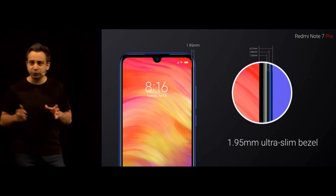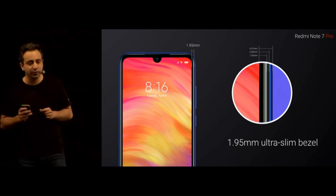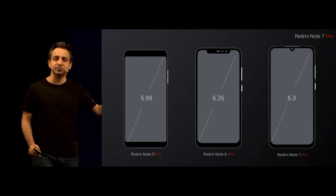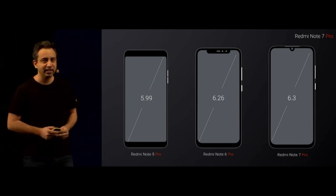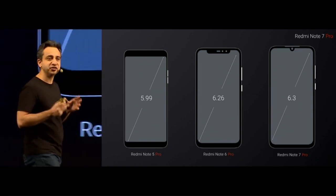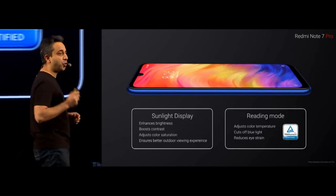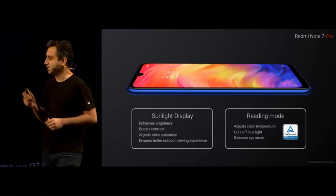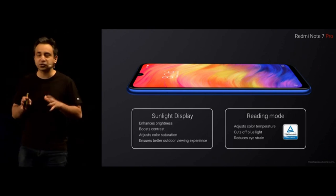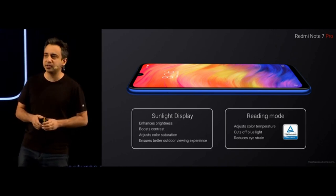With this new aspect ratio and smaller bezels, we have been able to offer a larger 6.3-inch display in almost the same footprint as the Redmi Note 5 Pro and Note 6 Pro. We have also retained and reintroduced some fan favourites. We have the sunlight display — when you go out, the Redmi Note 7 Pro enhances brightness, improves contrast, and adjusts colour saturation so that even in bright sunlight, it's still a comfortable viewing experience.